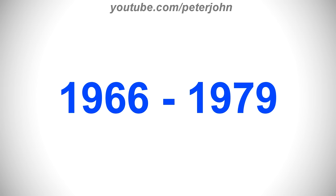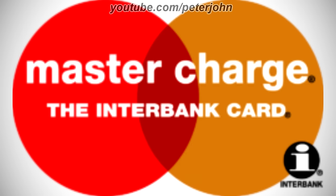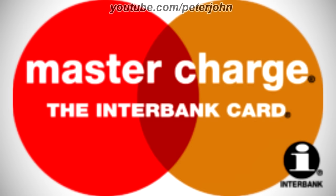1966 to 1979, here we have the logo of the first MasterCard name, Master Charge. There is a red circle merged with a dark yellow circle, and on them there are the words Master and Charge in white text, and under them there are the words The Interbank and Card in white text, and on the bottom right of the dark yellow circle there is a black circle with a white letter I, and under the circle there is the word Interbank in black text. Here is the print version, the mark, and the commercial.